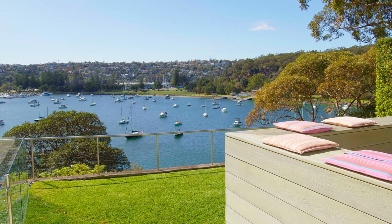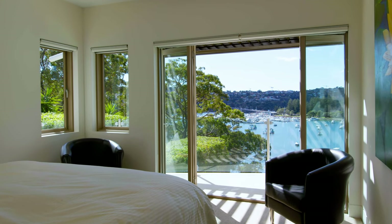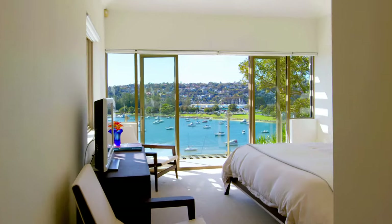A level irrigated lawn and all outdoor spaces overlook the panoramic water views. Upstairs there are four or five generous bedrooms, two with ensuites, as well as a separate family bathroom and a large home office with panoramic harbour views.